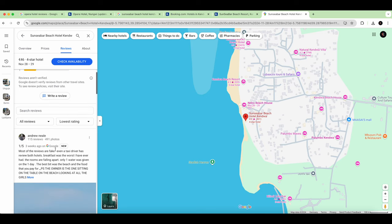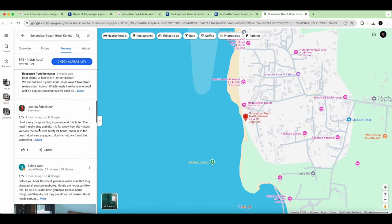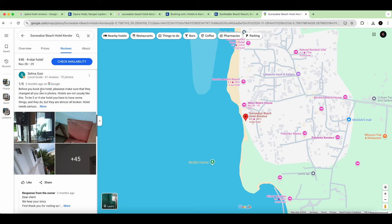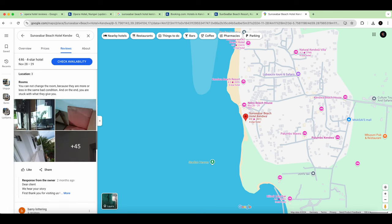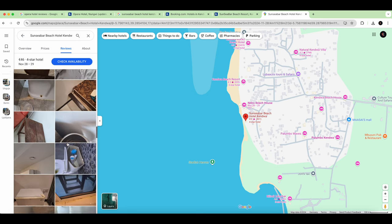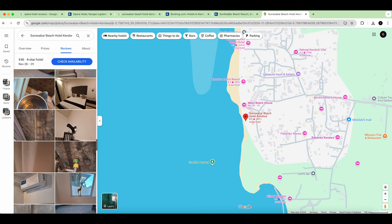A very credible reviewer — 150 reviews, almost 500 photos — states that most reviews are fake, even taxi drivers have reviews of both hotels. They say it was the worst experience they ever had. Another review with 61 reviews says before you book, make sure to check all the photos — the hotel is not really three or four stars. The reality of the property is visible in their posted photos.